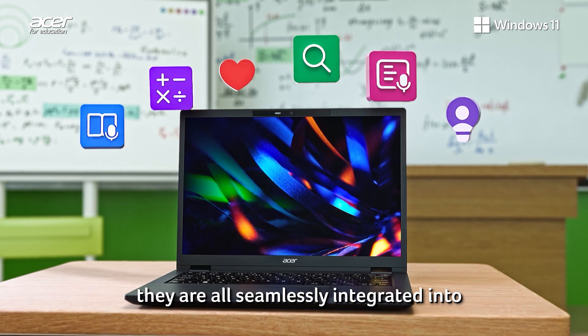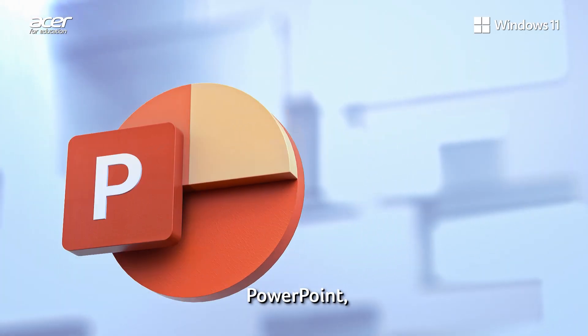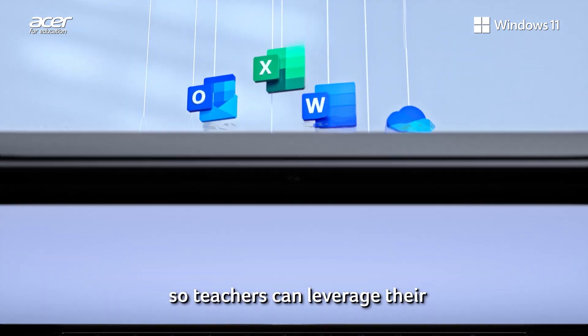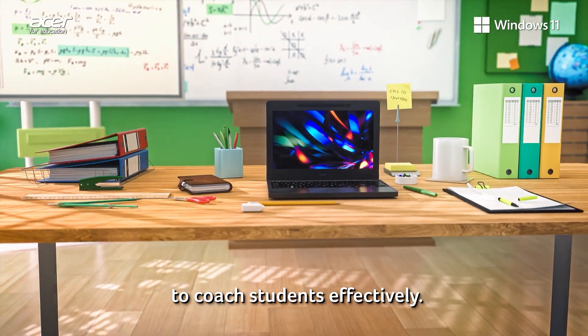Best of all, they are all seamlessly integrated into Microsoft Teams, OneNote, PowerPoint, Word, and more, so teachers can leverage their daily teaching applications to coach students effectively.